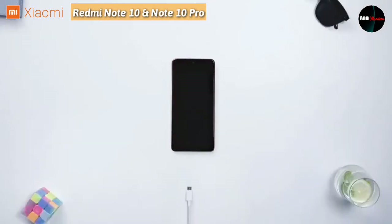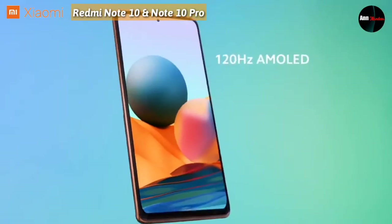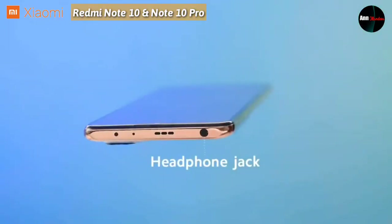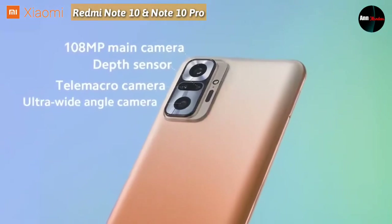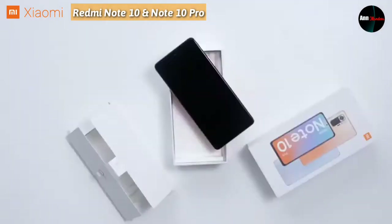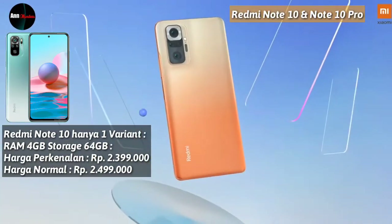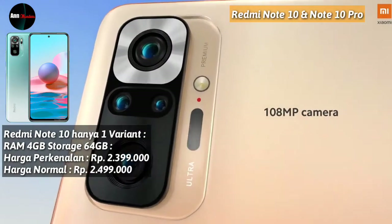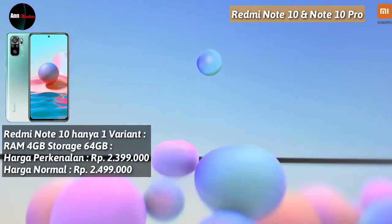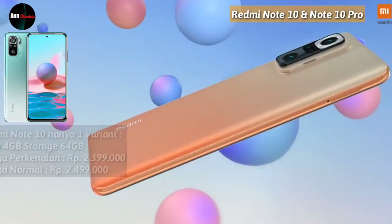Redmi Note 10 Series ini sudah dirilis di Indonesia pada tanggal 6 April 2021, pukul 14.00. Jika Anda berminat, linknya sudah saya siapkan di deskripsi untuk pembelian Redmi Note 10 dan Redmi Note 10 Pro di e-commerce toko online di Indonesia. Untuk Redmi Note 10, hanya ada satu varian saja, yakni RAM 4GB dengan storage 64GB, harganya Rp 2.399.000 untuk harga perkenalan, dengan harga normalnya Rp 2.499.000.